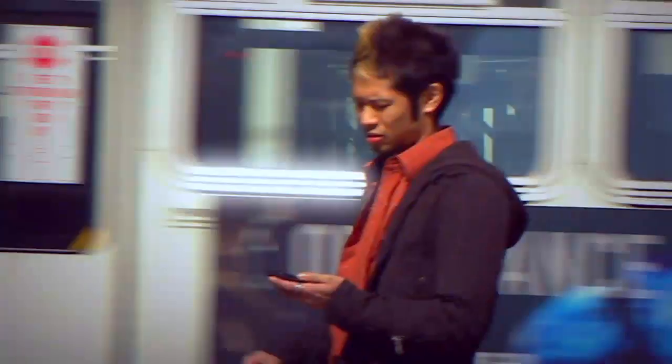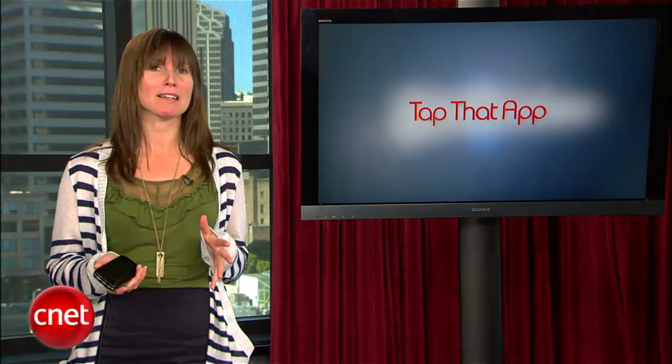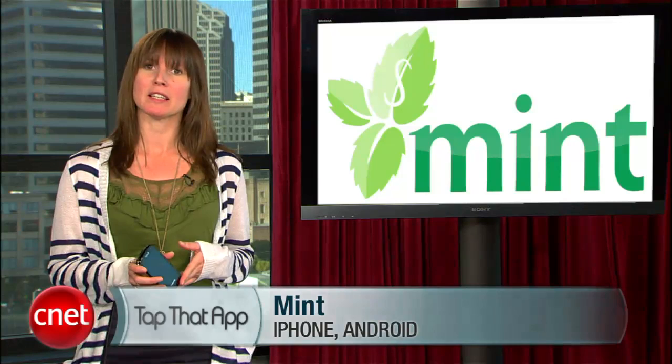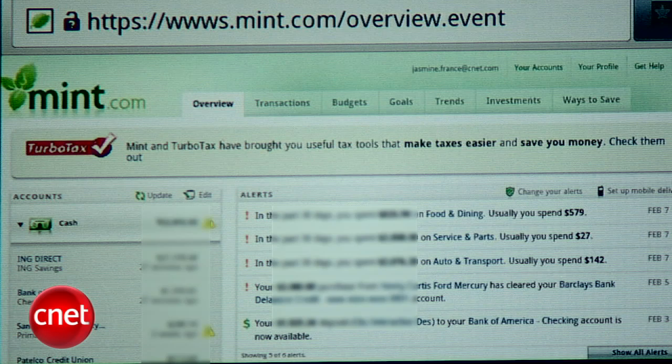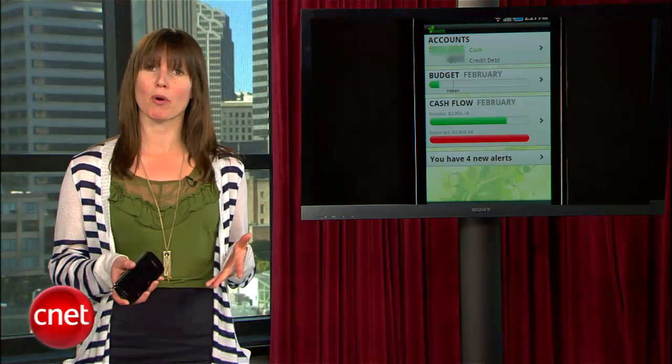Welcome back to the CNET Tech Review, our weekly video digest of all things good and bad, continuing with the good. There's kind of nothing good about tax season, unless you're totally organized and managing your finances on the go like a tax ninja. Enter mint.com for mobile. Welcome to Tap That App. I'm Jasmine France and this is the show where we cover the hottest apps in the mobile space. Financial software isn't exactly the most titillating subject, but with tax season fast approaching, this week's show is the perfect opportunity to get you thinking about money. We're going to take a closer look at my favorite app for handling all sorts of financial needs — it's called Mint, available for both iPhone and Android devices.